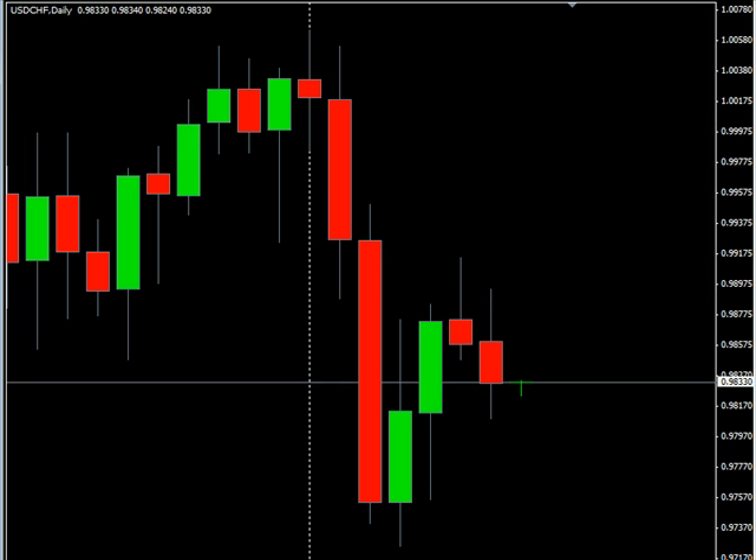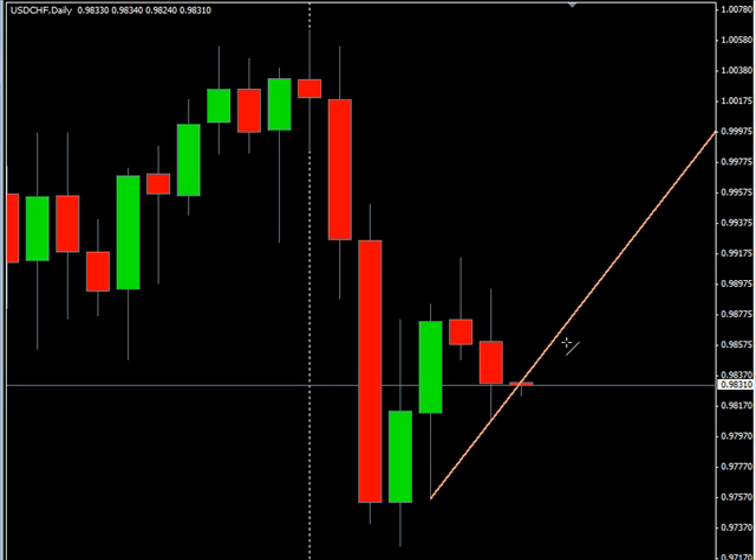Here's the swing trade setup, but should we take it? That's the question. We have a higher high than the bar before it and after it, and a higher low than the bar before it and after it. My only concern is that it looks pretty steep. Let's throw a trend line on there and see — it kind of cuts right through the middle of the open, so that one's no good.